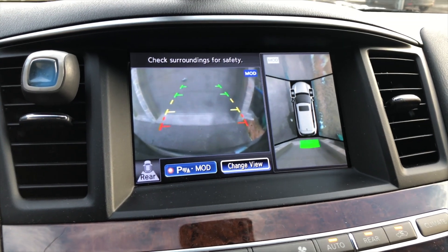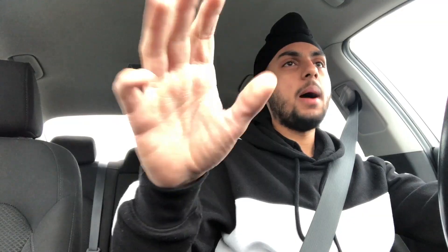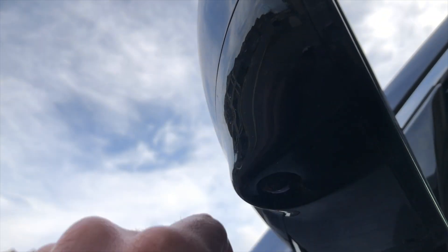In my Infiniti SUV, you can see that I have a 360 camera on the center dash. Once I put it into reverse, they pop up — an amazing feature, especially for that SUV. It is such a breeze to park that car because of it. I would need at least a backup camera in that car. Generally the 360 cameras help a lot, especially in an SUV where the visibility is not even that good because everything is so high up.